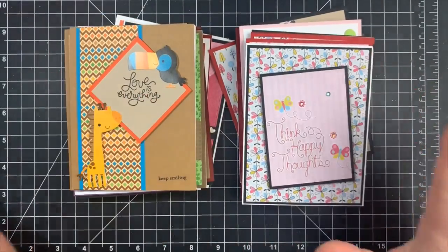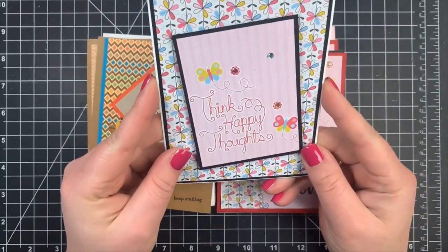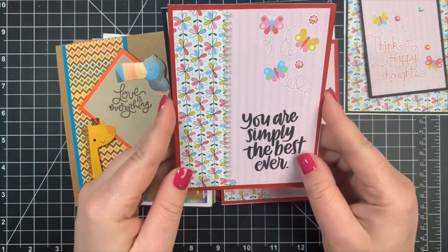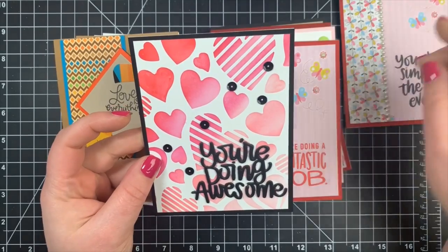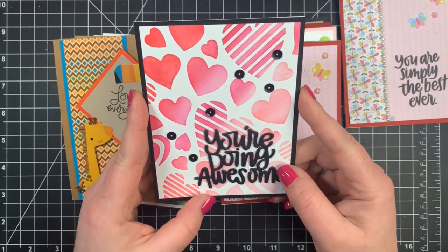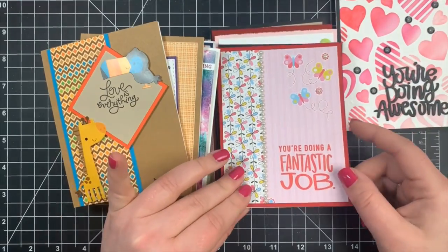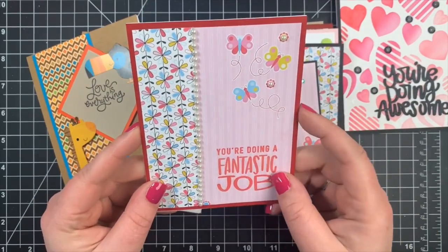Next we have lots and lots of cards from Yvette. 'Think Happy Thoughts' — such a perfect encouraging sentiment. 'You Are Simply the Best Ever' — I love the pearls here, it just adds so much. 'You're Doing Awesome' — love the ink blending on this. 'You're Doing a Fantastic Job' — again with those pearls, I love those pearls.